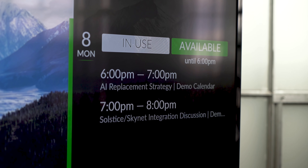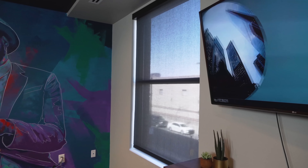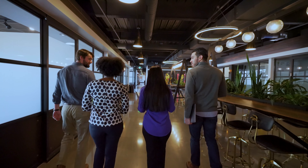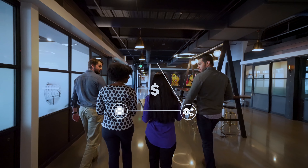Even when a room isn't in use, Solstice solves the black rectangle problem by giving you calendaring to show room availability and upcoming meetings, and digital signage to show important messages and videos. Meetings have become the renewed triangle of productivity.